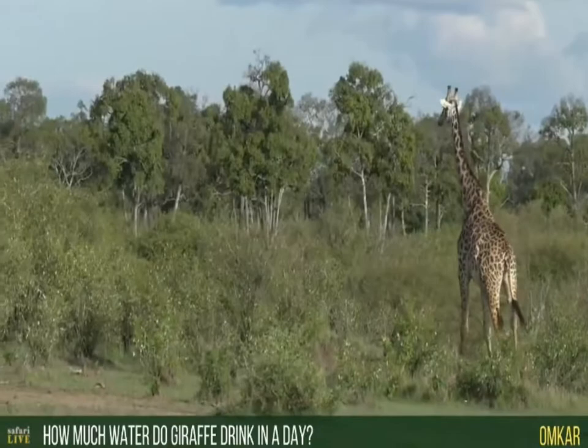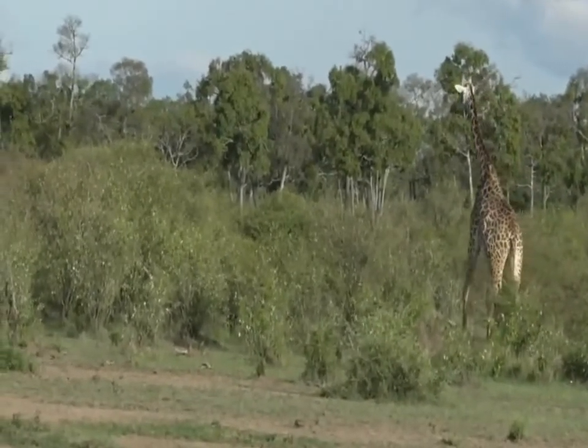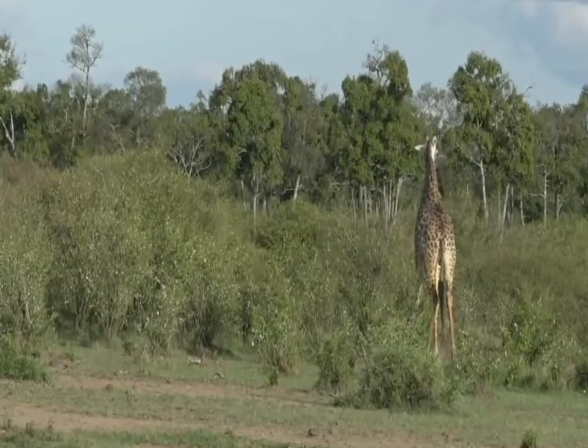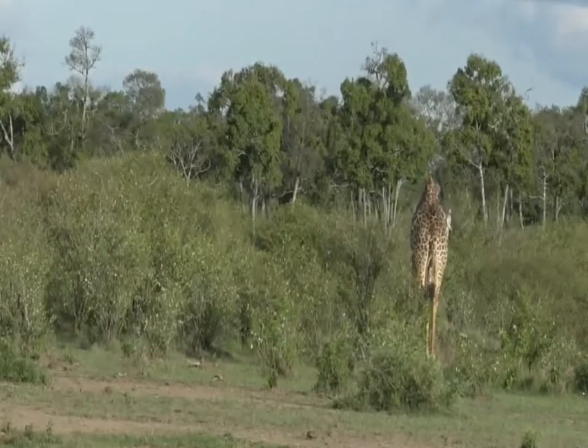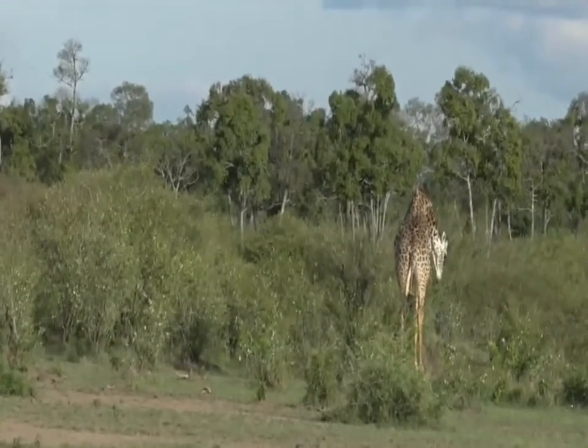Umka wants to know how much giraffe need to drink in a day. Giraffe will readily drink when water is available, but they are, among the animals we see out here, one of the animals quite well adapted to surviving with quite low levels of water.